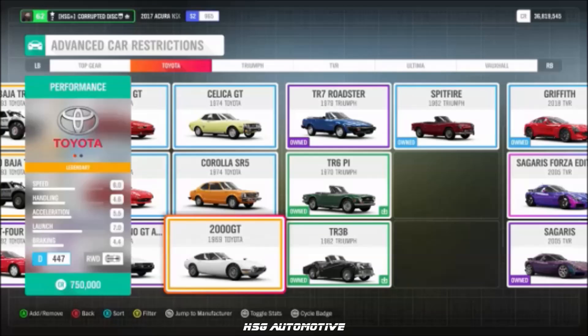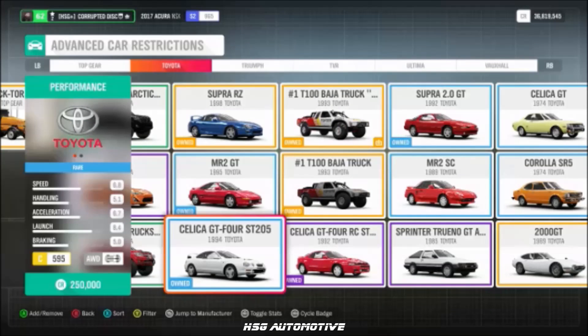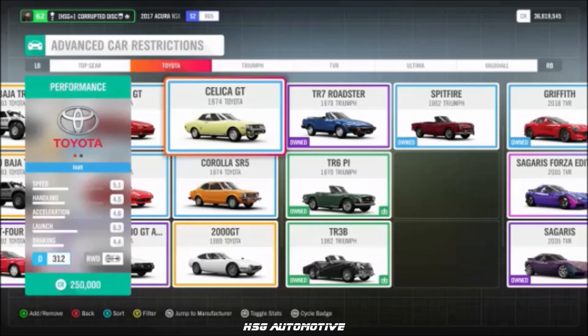Moving into Toyota, we have the 2000 GT, the A86 Sprinter Trueno, the 2L Supra GT, the Supra RZ, the ST205 Celica, the Supercharged MR2, the ST185 Celica, and the '74 Celica.